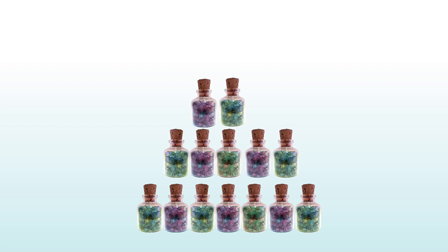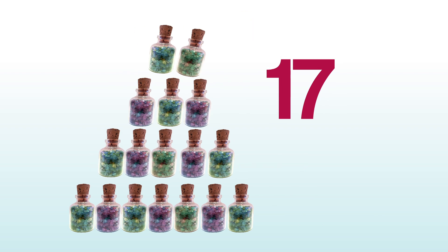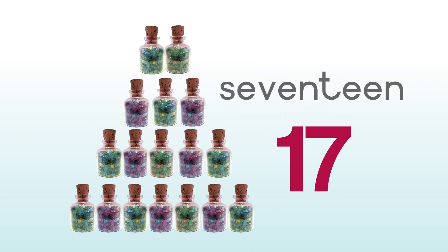One, two, three, four, five, six, seven, eight, nine, ten, eleven, twelve, thirteen, fourteen, fifteen, sixteen, seventeen. Seventeen jars.